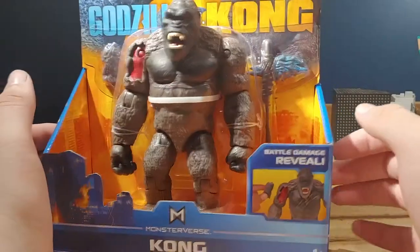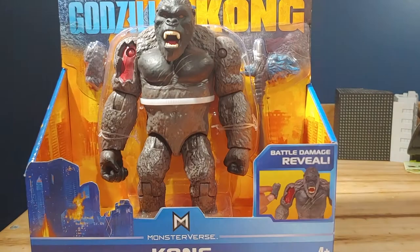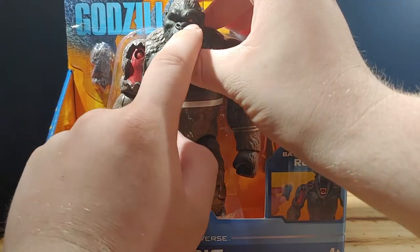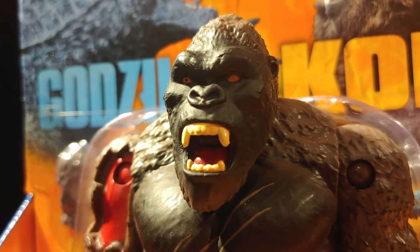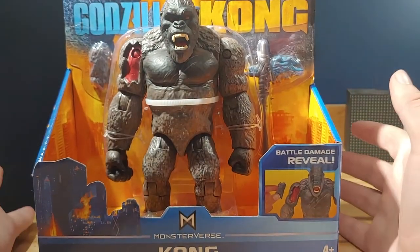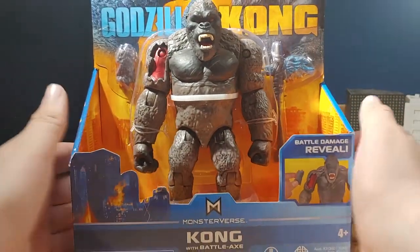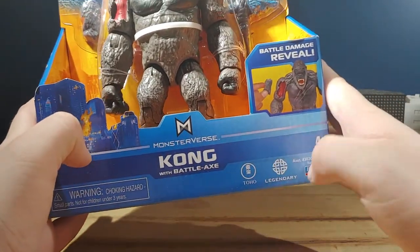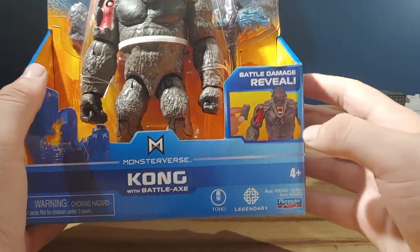Now, I kind of already have some problems with it. His pupil is missing from this eye right here — you could tell it's there, but it's like as if they painted it after they put the yellow on. I don't get it. But take a look at the packaging here: Monster vs. Kong with Battle Axe. Warning, a whole bunch of logos, 4 and up.